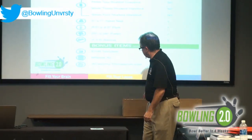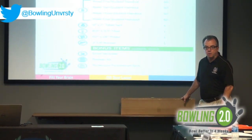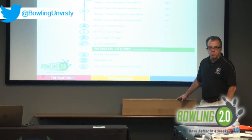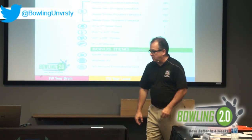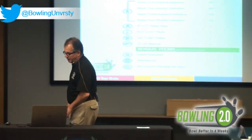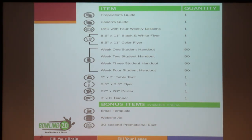There are elements in today's marketing toolbox that we can't put in a box — things related to digital and web technology, email, and all those things that are important with today's marketing. All of that is available online. We've created an email template, a website ad, a 30-second promotional spot, and a Facebook post. As an operator with access to this program, you can go get in and use all of those.